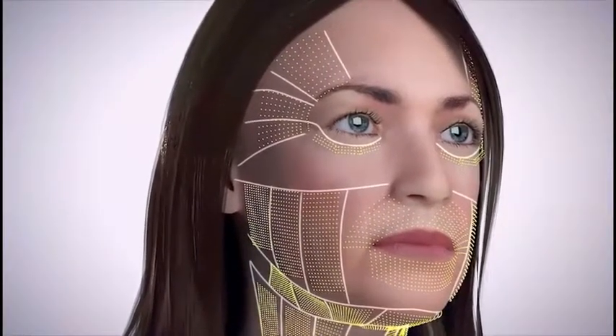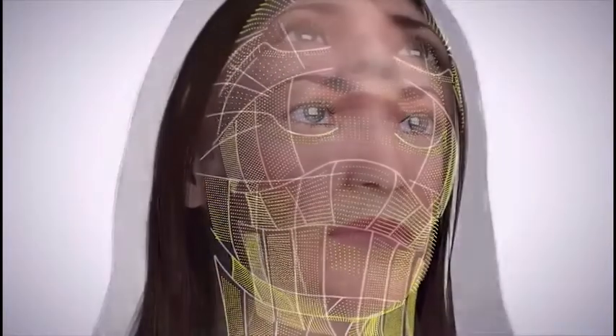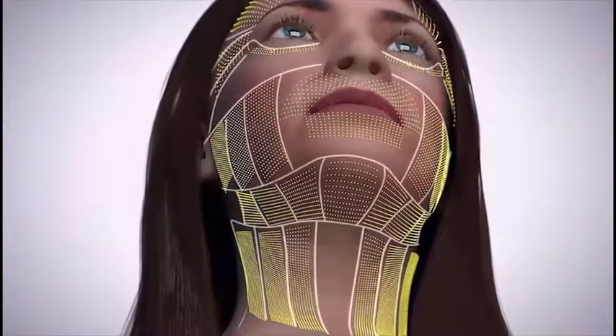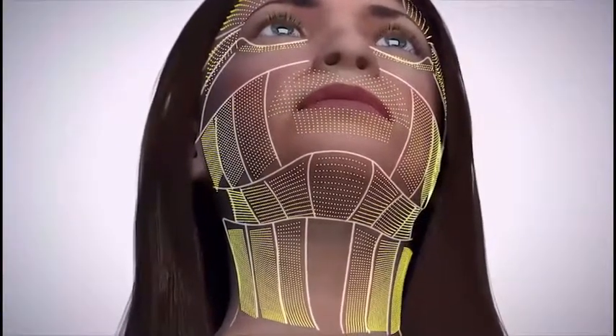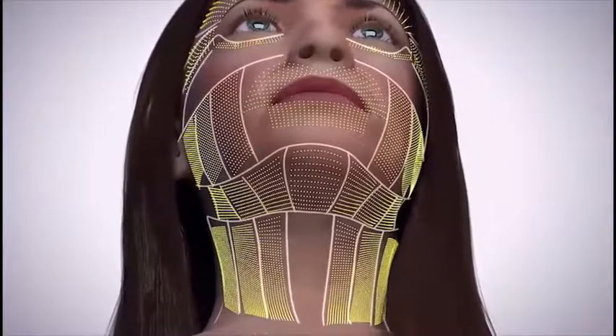Using micro-focused ultrasound along with its proprietary deep-sea ultrasound visualization, Ultherapy delivers energy to where it will be most beneficial, leading to a lift and tightening of the face, neck and decolletage.